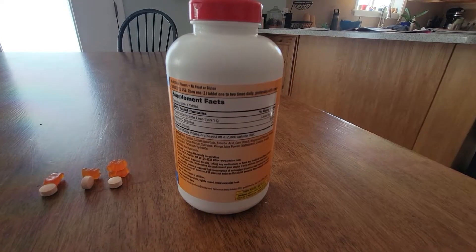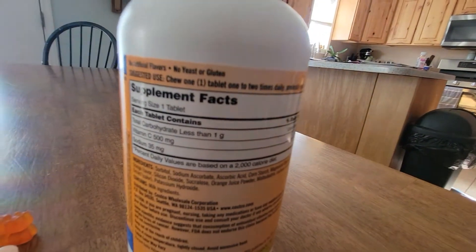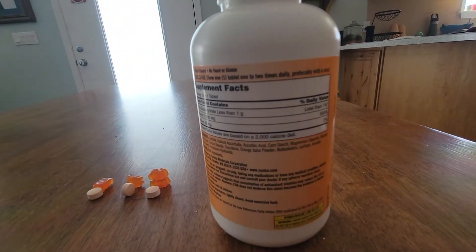These are good — they're a little chalky but the kids like them. They don't have sugar; they use sucralose instead. Vitamin C is also good because the antioxidants help with iron absorption, and it also helps your body synthesize collagen, which is good for your skin.